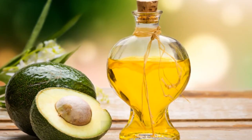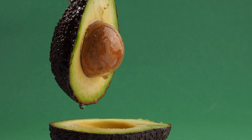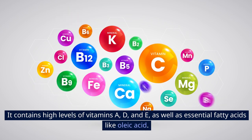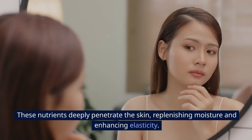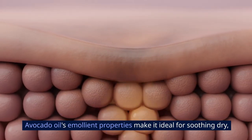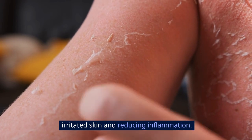7. Avocado Oil. Avocado oil is pressed from the pulp of ripe avocados, renowned for their nutrient-rich profile. It contains high levels of vitamins A, D, and E, as well as essential fatty acids like oleic acid. These nutrients deeply penetrate the skin, replenishing moisture and enhancing elasticity. Avocado oil's emollient properties make it ideal for soothing dry, irritated skin and reducing inflammation.